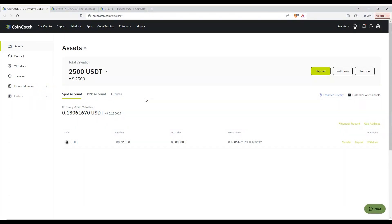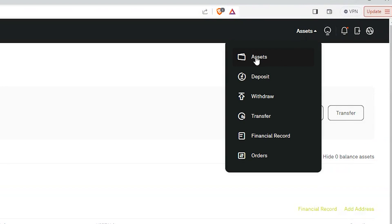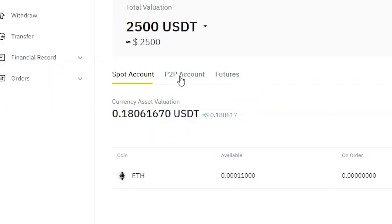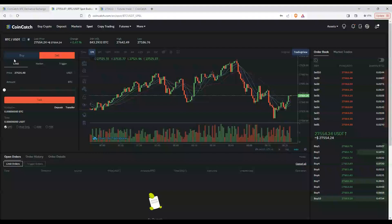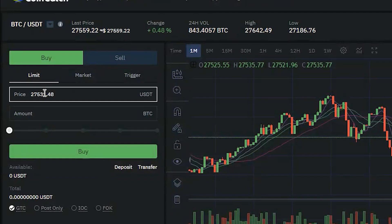After you deposit, you can see your funds on the Assets page by hovering and clicking Assets. CoinCatch lets you allocate your funds into three different tranches: the spot tranche, the P2P tranche, and the futures tranche. These are the three different ways you can trade.